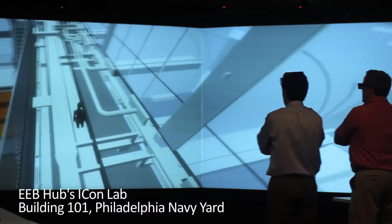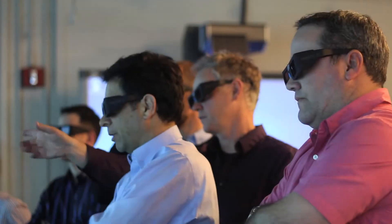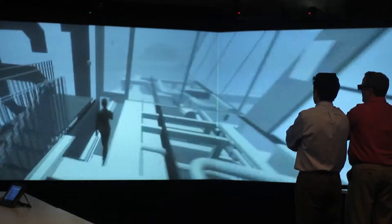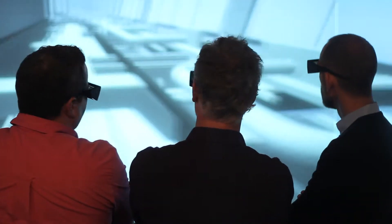We use the EEB Hubs Icon Lab to post model and to give people 3D walkthroughs of the spaces. One of the keys to integrated design is really communication — it's not just a way for people to connect to each other, but a way for people to connect with the information that they really need to get their job done.